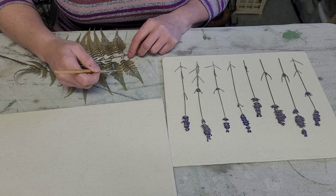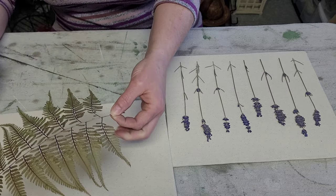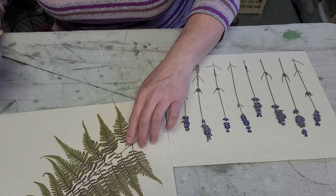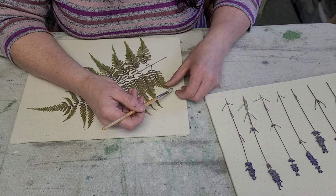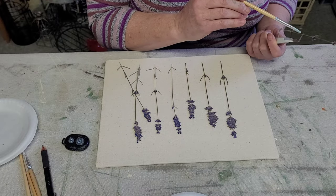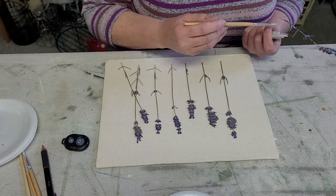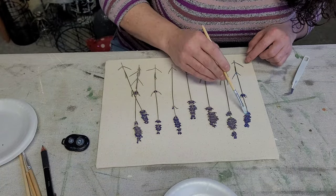I decided I wanted to do a fern on one and some lavender on the other. Here I am very carefully brushing some glue on the fern, turning it over and placing it on the fabric, poking it down to make sure everything is seated well. Then I went over every single leaf to make sure it was glued down and sealed it with some more glue. I did the same process with the lavender — picked up each individual piece, coated the back with glue, placed it down, poked it onto the fabric, and then covered it with another coat of glue to seal it in.